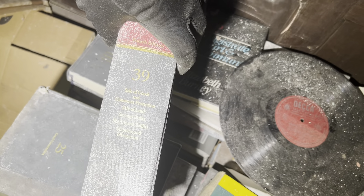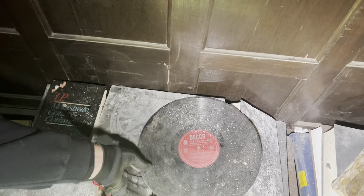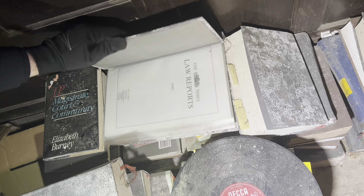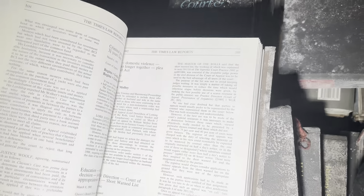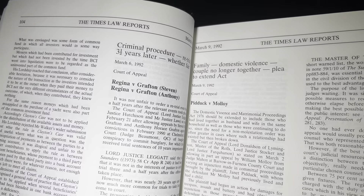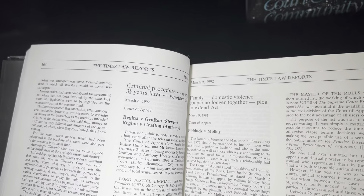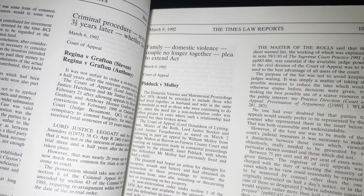Sale of Goods and Consumer Protection, Sale of Land, Savings Banks — they're all the same. Magistrate Court and Community — are they all law books? Law reports. Law Reports '92. You can read that — domestic — criminal procedure, retrial three and a half years later, whether fair. Regina versus Grafton — Regina is the queen, isn't it? So these are all different law cases — the Domestic Violence and Matrimonial Proceedings Act 1976. Basically when a law is passed and it's new or changed, they use a case as a reference.